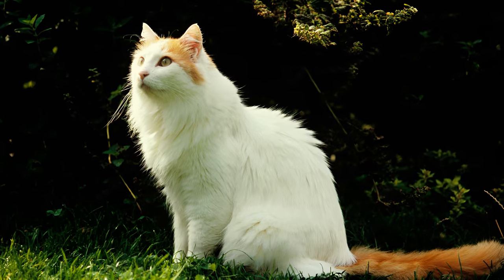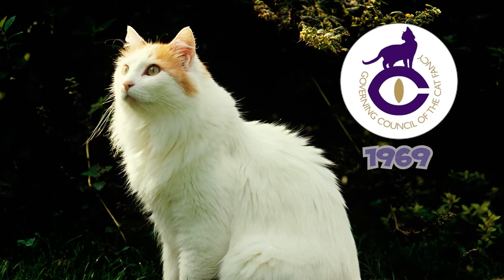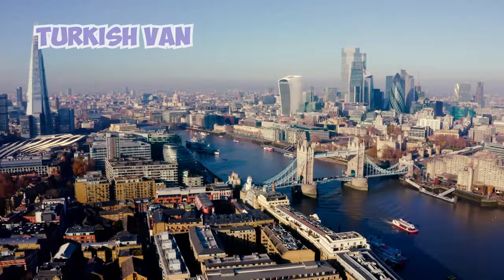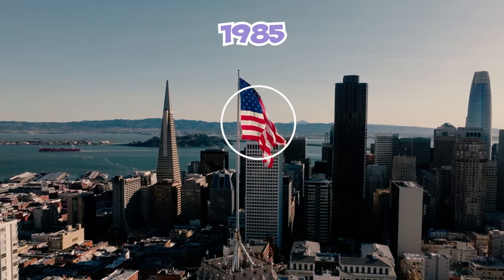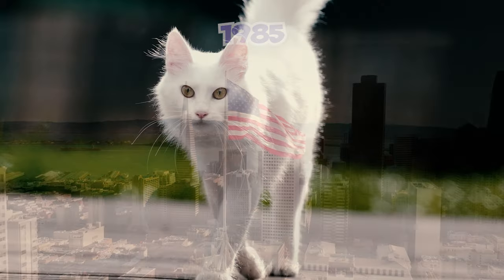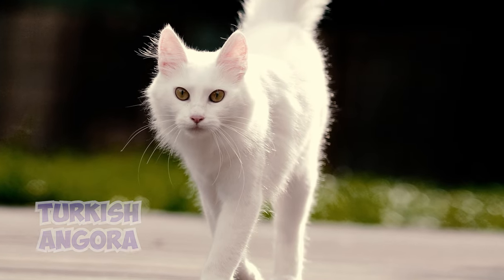Initially recognized as the Turkish Cat by the Governing Council of the Cat Fancy in 1969, it was renamed Turkish Van in 1979 within the UK and 1985 in the US. This change primarily aimed to avoid confusion with the existing Turkish Angora breed.